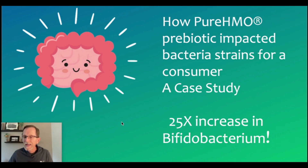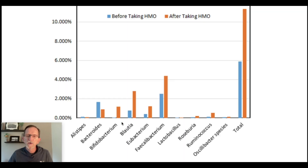Now, notice it's not 25%, it's 25X — or 25 times. So that equals, in this case, a little greater than 2,500% increase in bifidobacteria. So let's look at those results.